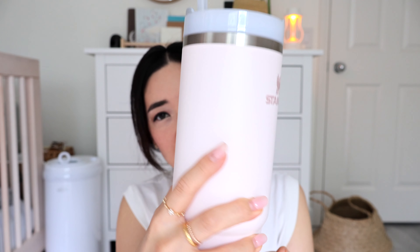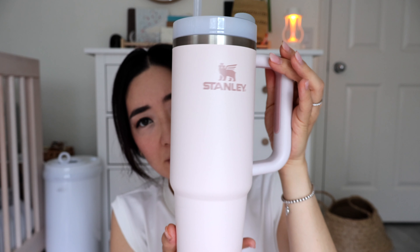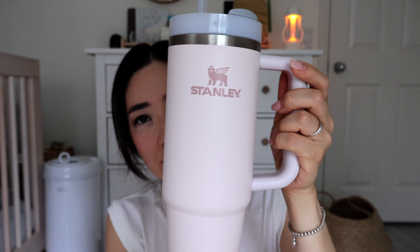So why did I splurge on this $35 tumbler? The number one reason is that it is just so cute, especially in the multiple colorways it comes in. I love that Stanley offers these beautiful pastel and neutral tones. A lot of the appliances in my home cater to my aesthetic because they're out on the counter — things you see all the time — and I like to look at things that make me happy and are beautiful.